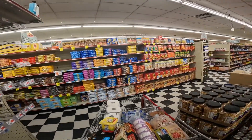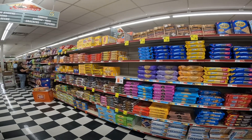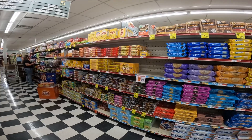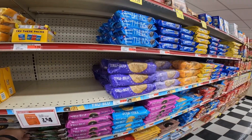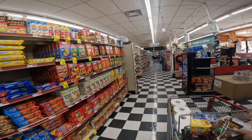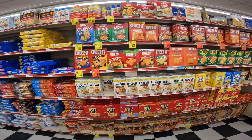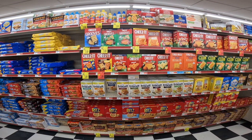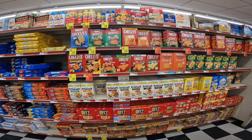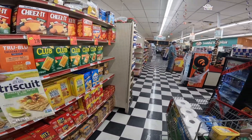I realized I could use some crackers and some cookies. I like these small mint cookies. And they've got all these different kinds of Triscuits. Let's try this avocado, cilantro, and lime Triscuit.